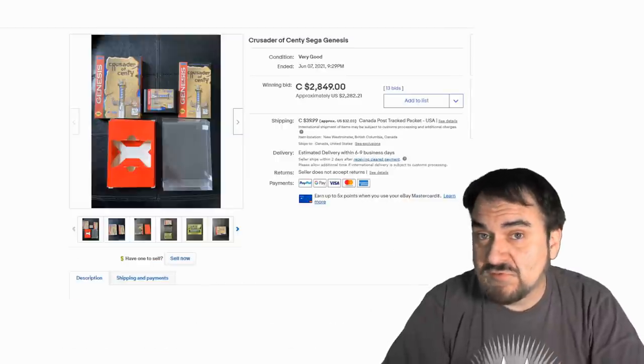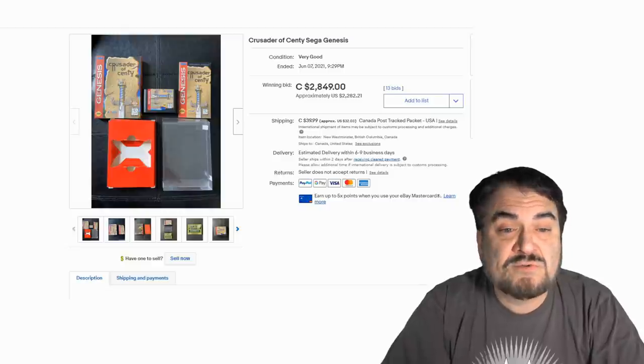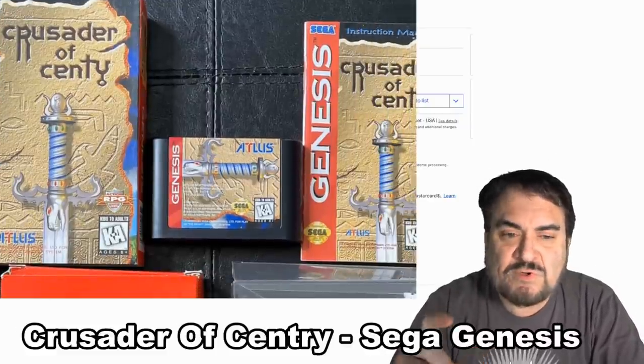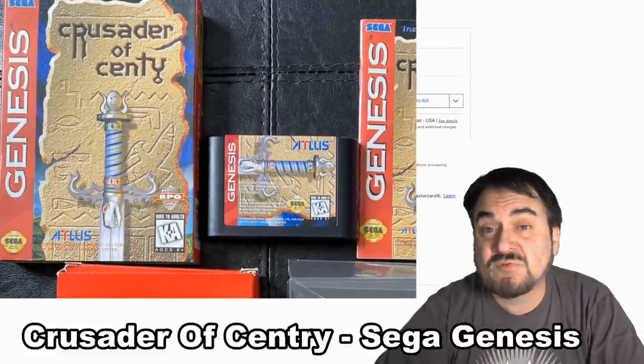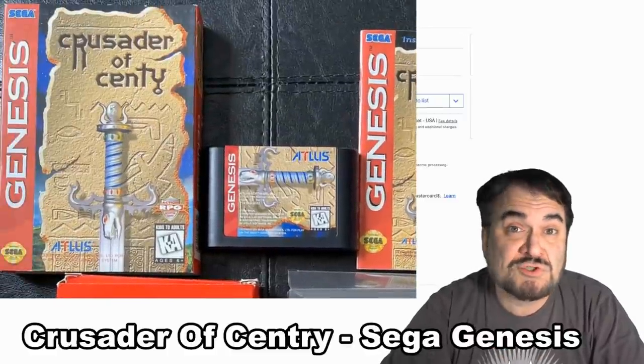Now this next one's a Sega Genesis game here — Crusader of Century. And it sold for over $2,200. It's pretty much got everything. I don't know if it has the actual registration card or a few pieces of paperwork, but it's pretty darn complete other than that. Nice example here for sure.